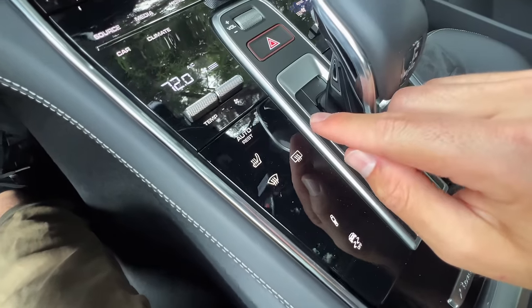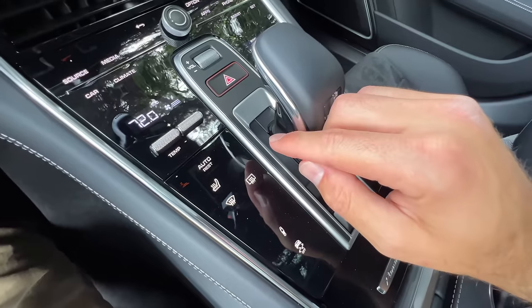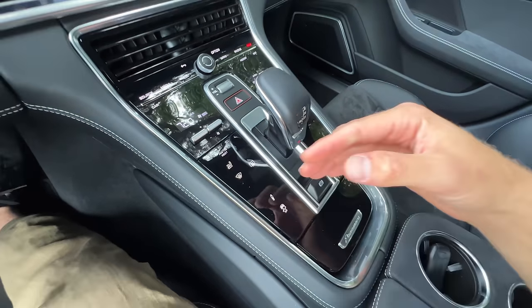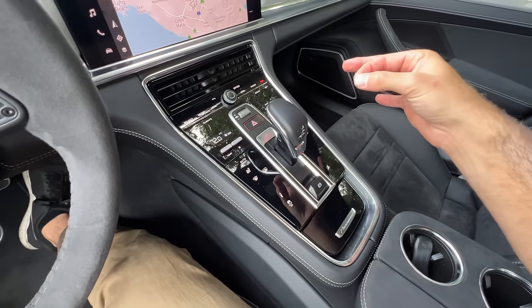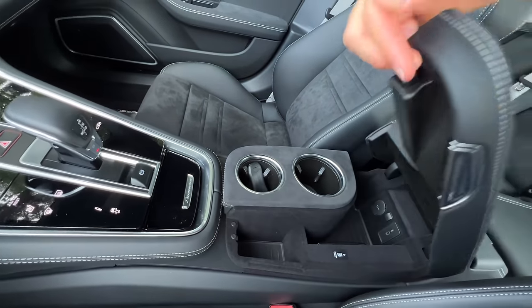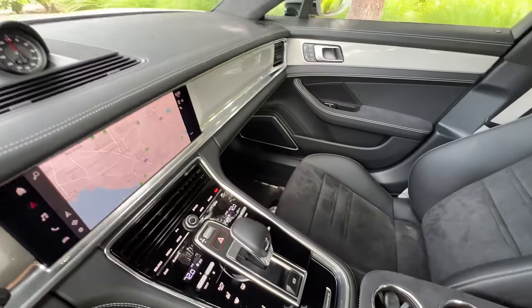The worst part is that if you didn't equip a certain option, the icon is still there — it's just grayed out. So you want ventilated seats? It's a permanent tease — you didn't buy it. Suede wrapping for the console, you get two cup holders. Inside is a little bit of storage with a wireless charging pad, USB-C port, and a DC outlet.